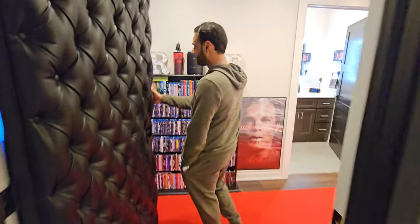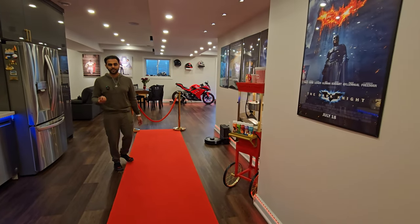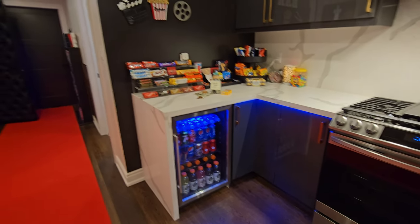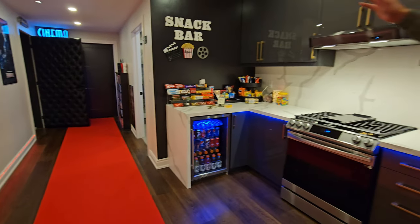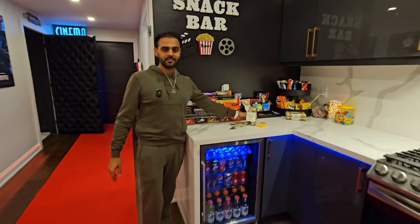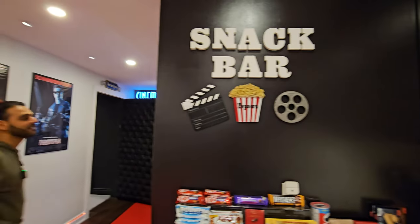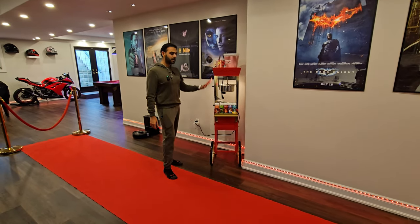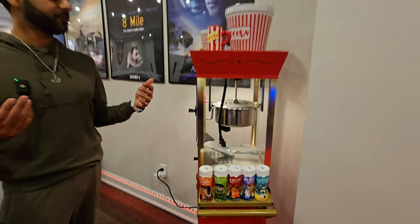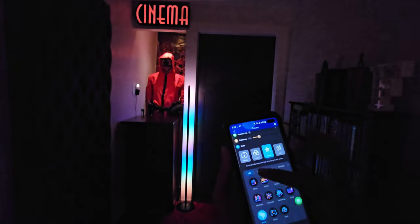I had the pleasure of having a large space. Whenever someone comes down here, they're like, wow. If you want to have a movie theater feeling, make sure you put up some posters, have a snack bar, a mini bar fridge, signs everywhere. I have a cinema sign, candy, a snack bar tip jar, a washroom sign, a popcorn machine, and popcorn flavors. It just gives that movie theater feeling — it sets the atmosphere. When the lights are dim and all these little LEDs are on, it just sets the mood.